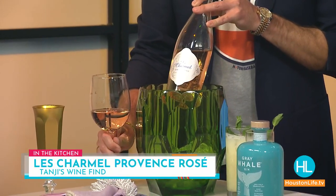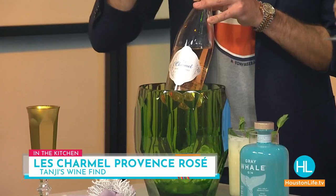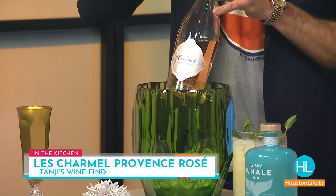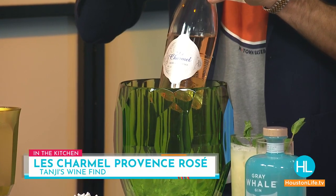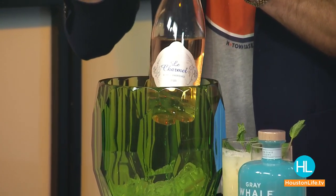This is from H-E-B, Les Chimères. It's less than $15 a bottle. It's a Provence rosé — all the classic dry minerality, a beautiful little hint of fruit. It's a good one. Throw it in an ice bucket and you are good to go. And it's a screw top — no delay.